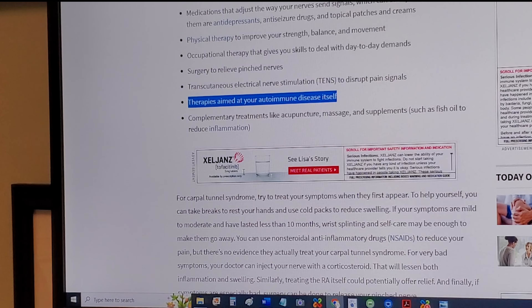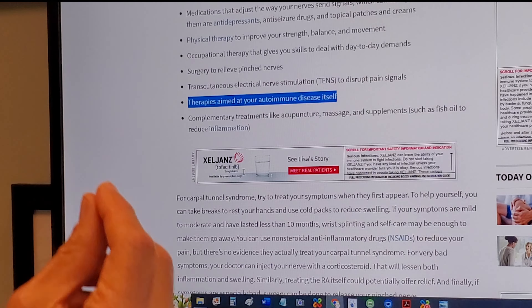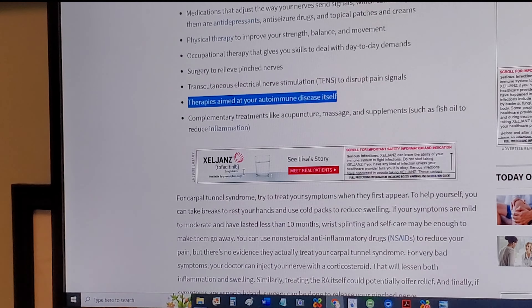The second thing they say, and I like this, is physical therapy, which will improve your strength, balance, coordination, and movement. I like that because it's really getting to the root cause. We know that rheumatoid arthritis is an autoimmunity but also an inflammatory condition, so movement and helping you move better will help reduce the inflammation and drive toward the underlying problem — the immune system.